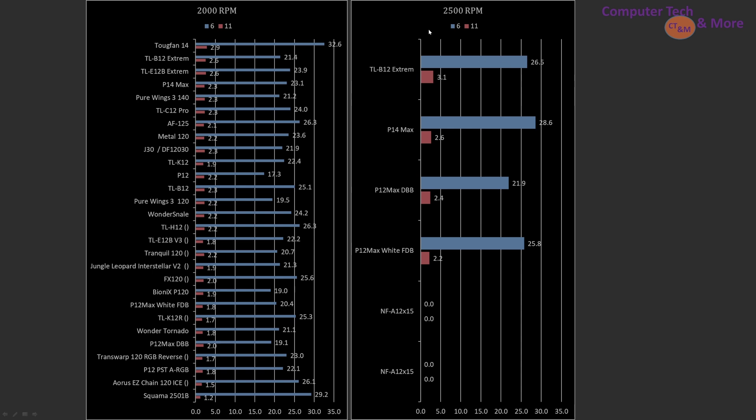If you really need top-end performance at 2500 RPM or more — for case fans you usually don't need this kind of RPM — but just in case: the TLB12 Xtreme, P14 Max, P12 Max dual ball bearing, and P12 Max fluid dynamic bearing are the top picks.